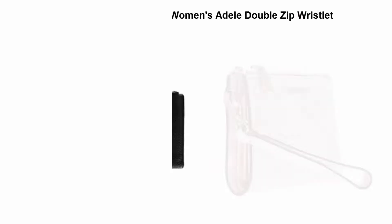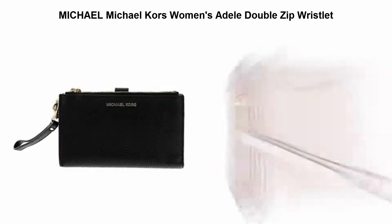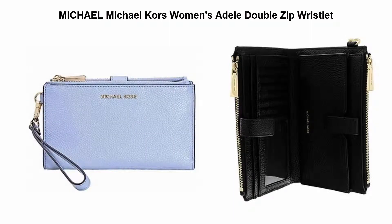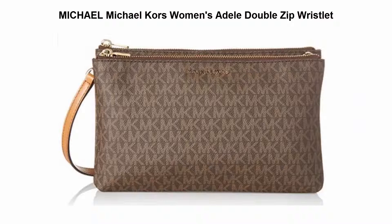Top 4: Michael Michael Kors Women's Adele Double Zip Wristlet. Exterior design details: gold tone hardware. Interior design details: fabric lining, interior pockets. Measures 10.75 inches wide x 6.5 inches high x 1.5 inches deep. Adjustable and removable shoulder strap drops 23 inches.